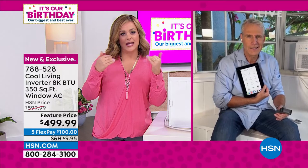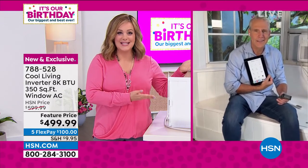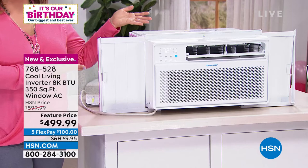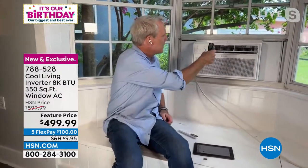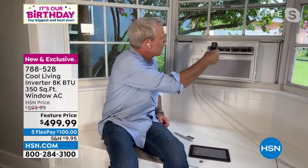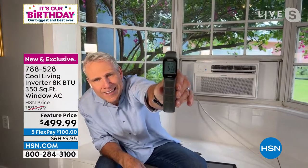Pretty much every manufacturer is trying to make our lives easier because they know we're on the go more than ever with electronics always in hand. This is not an AC unit like the ones we grew up with — it's unique, different, and the latest in technology. Now let's take the temperature again of what this air is doing — it's down to 51 degrees Fahrenheit. You can see that at home. That's the air coming out of this air conditioner — absolutely positively whisper quiet.